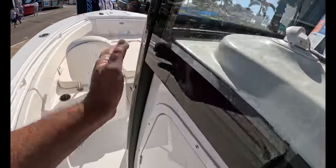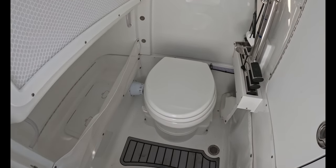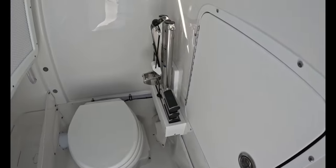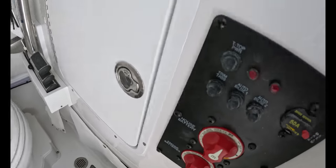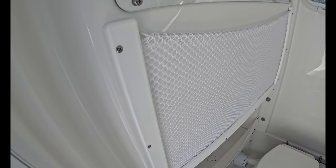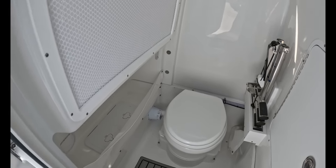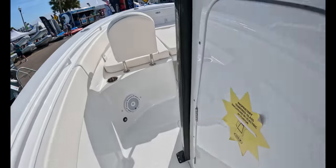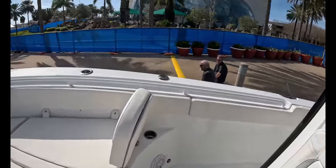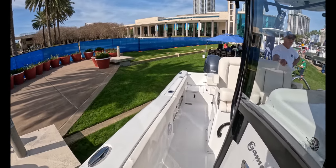Let's look at the head. Nice head here — full head, not a porta potty. Little SeaDek for when you step down. There's your boarding ladder. Battery switches are right here. Access to your electronics here. Little net here — you can put stuff in. Nicely finished and gel coated too. A lot of boat for the money for a 25. The SeaPro was $150K and this just looks and feels like a better fit and finish boat.